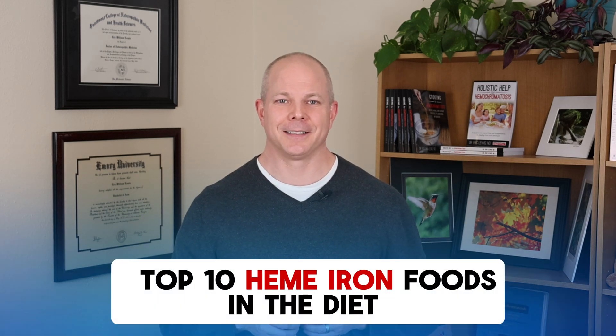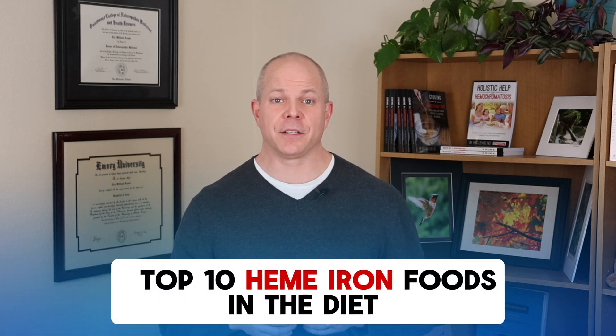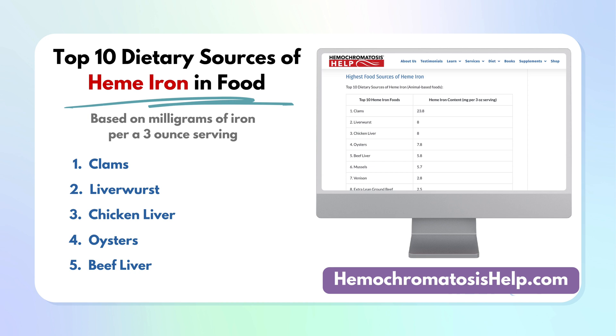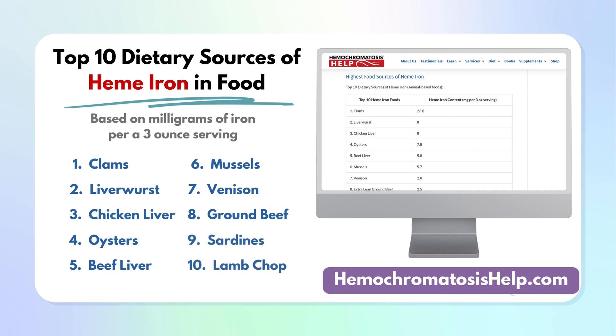Here are the top 10 heme iron foods based on milligrams of iron per three-ounce serving: number one, clams; number two, liverwurst; number three, chicken liver; number four, oysters; number five, beef liver; number six, mussels; number seven, venison; number eight, extra lean ground beef; number nine, sardines; number ten, lamb chop.